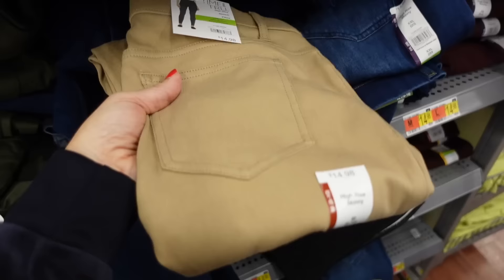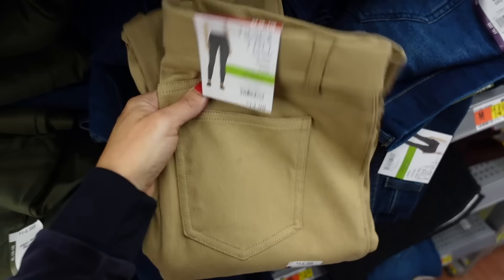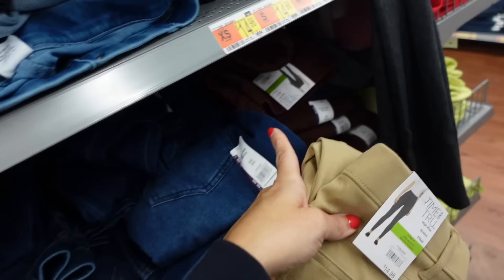Pairing it with Time and True pull-on jeggings. They have an elastic waistband, straight through the leg, pockets in the back. They're $14.98 and also come in burgundy, lots of denim options, green, and gray.